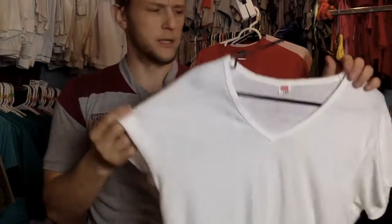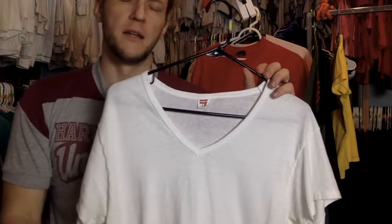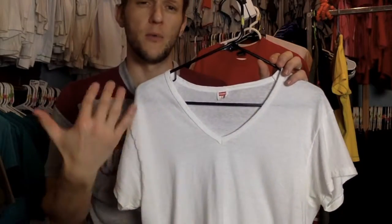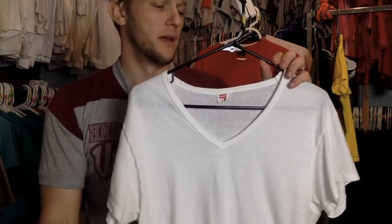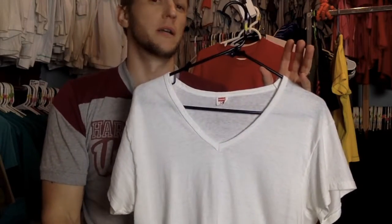...vintagey, nice feel to it. These are really hard to come by, just mainly because it's hard to find just plain blank white t-shirts, so I suspect that this probably won't be in the store for very long, so get it before it's gone.